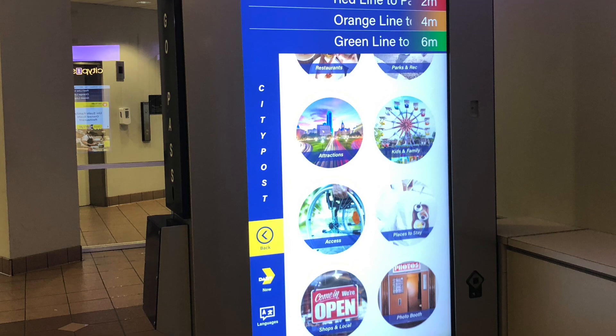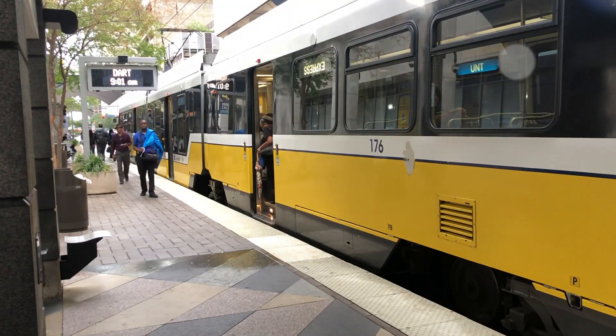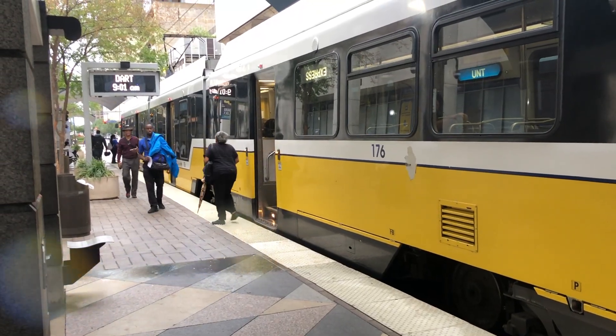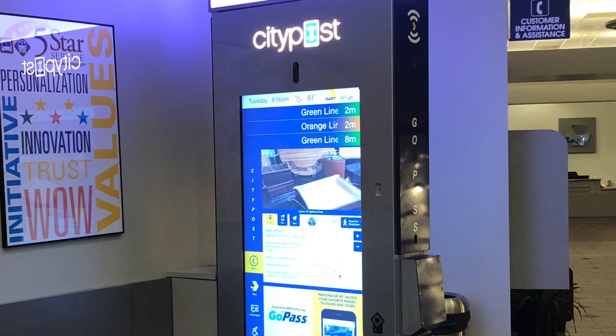wayfinding, community information, and news. With the huge and reliable backhaul we're able to provide to our kiosks via OnGo, it's all about information. They'll be able to get off the train, type into the kiosk exactly what they're interested in, and be able to find their way to it with wayfinding and other advanced services.